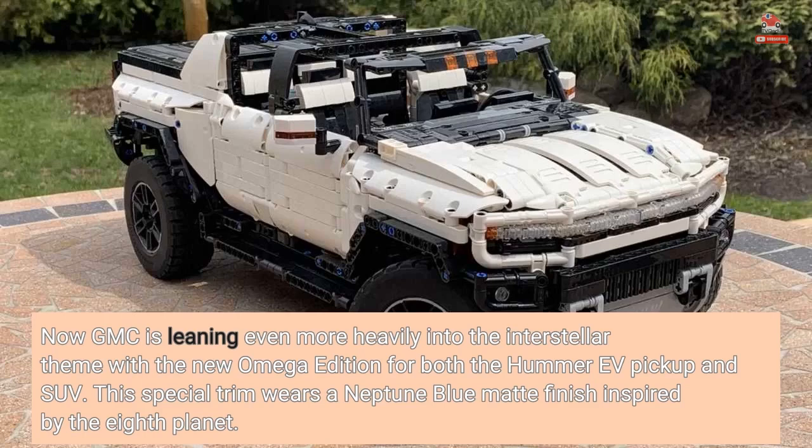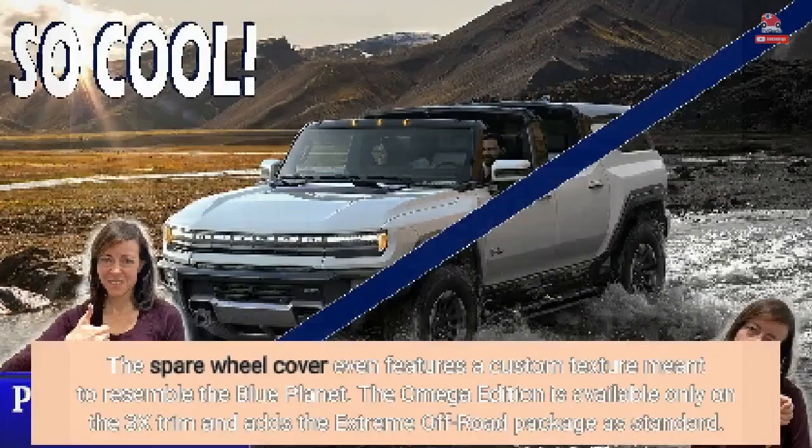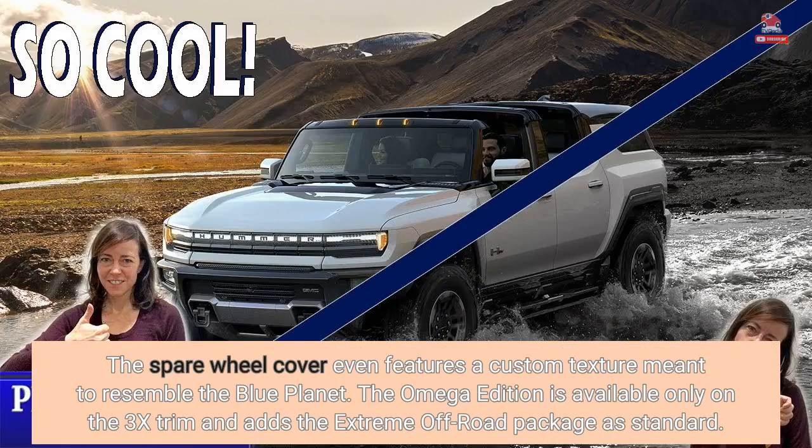This special trim wears a Neptune blue matte finish inspired by the 8th Planet. It also comes with exclusive touches like black exterior badges, 18-inch gloss black wheels, and a luxurious carpet flooring insert, as opposed to the standard rubber floor mats. The spare wheel cover even features a custom texture meant to resemble the Blue Planet.